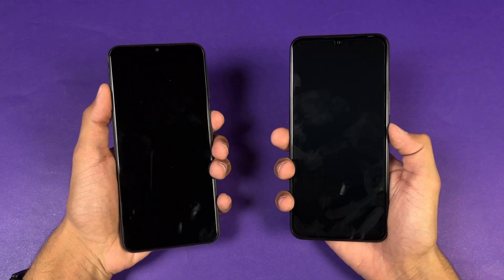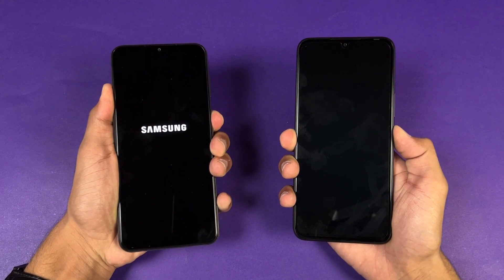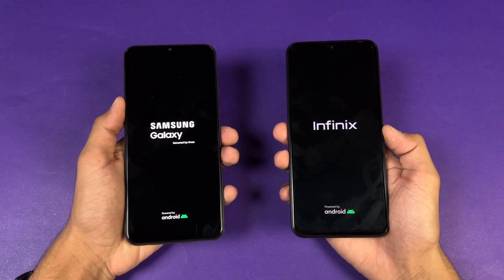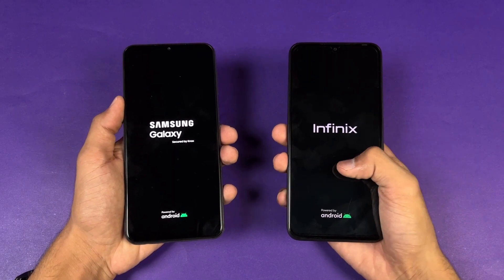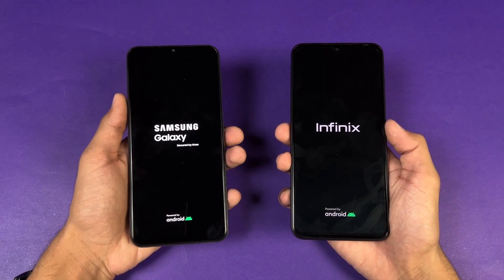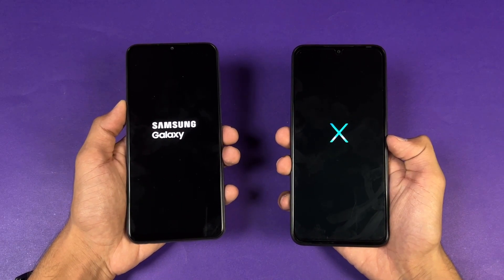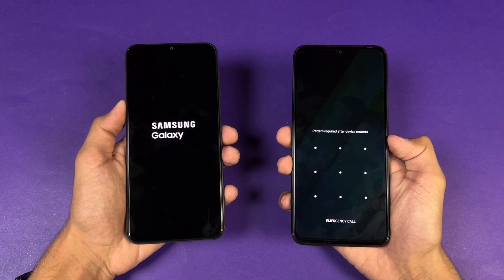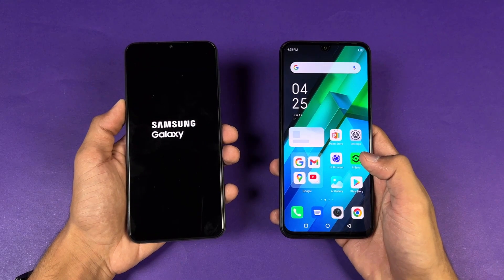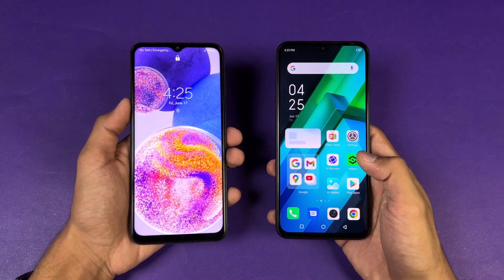Let's quickly put both phones up at the same time — the logo came up first on the Samsung compared to the Infinix. Both phones are running Android 12: XOS version 10 on the Infinix versus Samsung One UI version 4.1. After the lock screen, the Infinix Note 12 is faster when it comes to booting up — you can see a huge difference, with about a five or six second gap between these two devices.